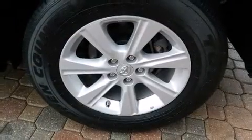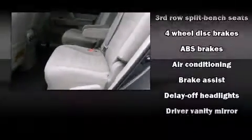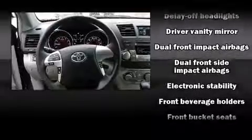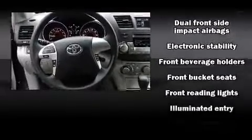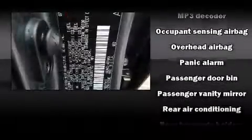Toyota ensures the safety and security of its passengers with equipment such as dual front impact airbags with occupant sensing, airbag brake assist, and four-wheel disc brakes with ABS. Various mechanical systems are monitored by electronic stability control, keeping you on your intended path.